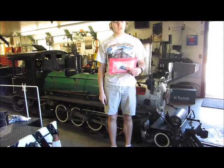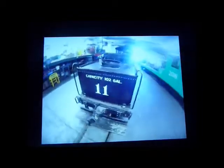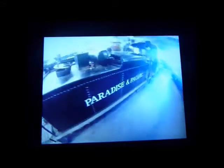What you see right behind me is Paradise and Pacific 11. Paradise and Pacific 11 was built by Bill Dainey in Pueblo, Colorado in 1956 and is a 282 Mikado type steam locomotive. Its track gauge is 15 inch scale. It runs on the Paradise and Pacific Railroad at McCormick-Stillman Railroad Park and burns propane as fuel.